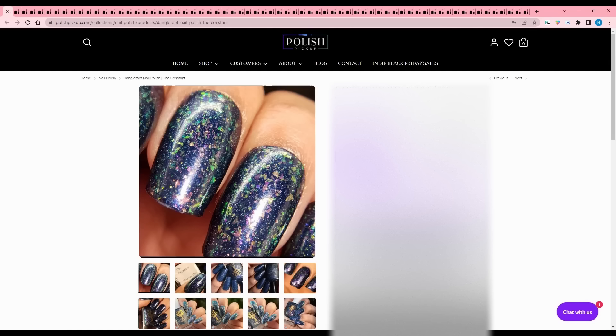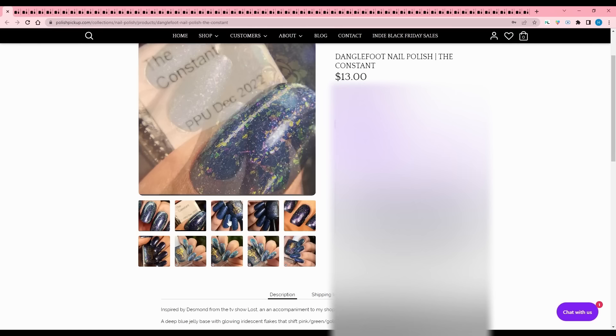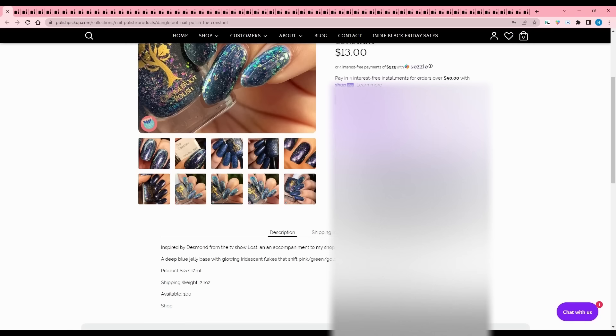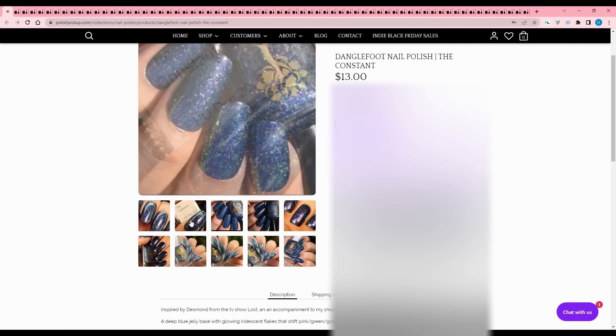Danglefoot Nail Polish - The Constant, inspired by Desmond from the TV show Lost. My brother liked that show but I didn't watch it. It is a deep blue jelly base with glowing iridescent flakes that shift pink, green, gold, blue, and a sprinkling of blue shimmer, 100 are available. It includes a lot of blue so I have to pass, but it's a really good polish for this darker season.